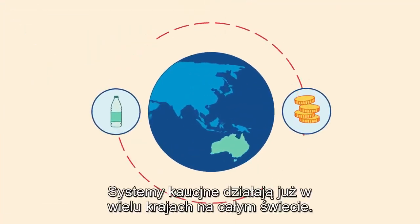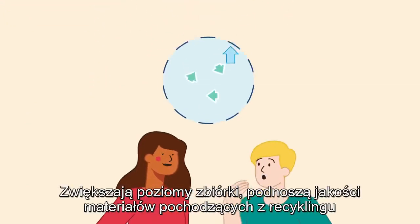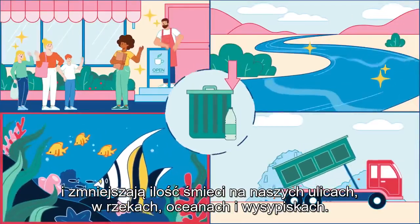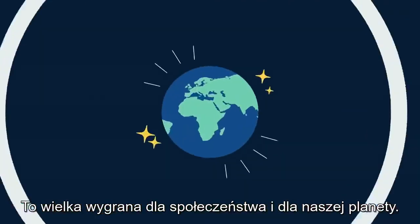Deposit return systems are already working in many countries around the world, increasing recycling, raising the quality of recycled materials, and reducing the litter in our streets, rivers, oceans, and landfills. That's a big win for society, and for our planet.